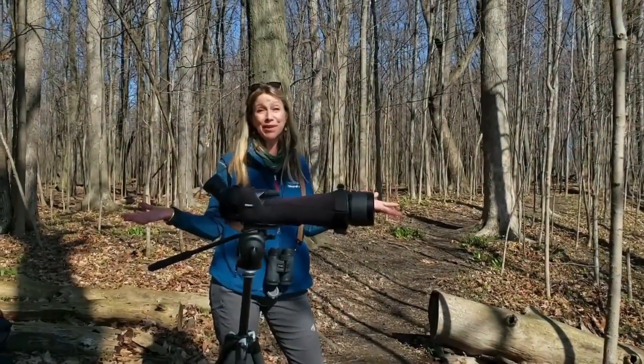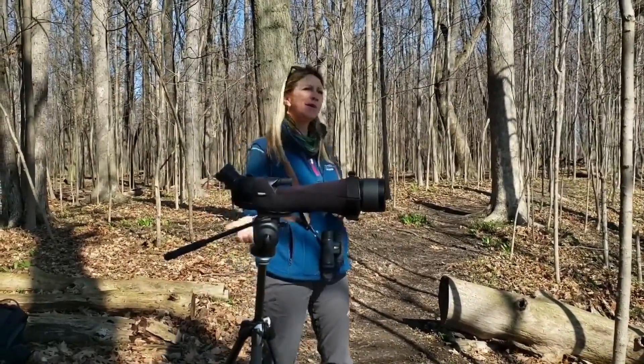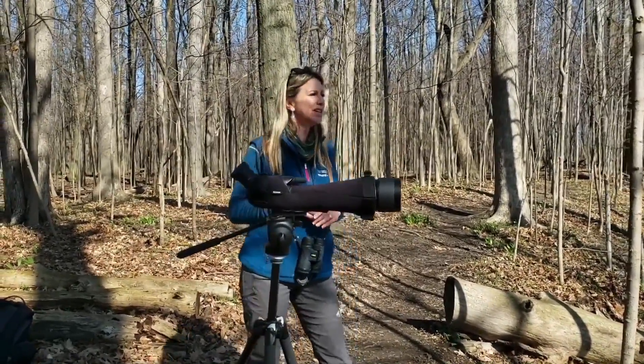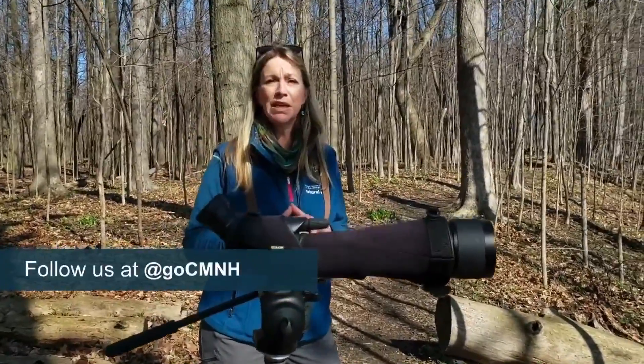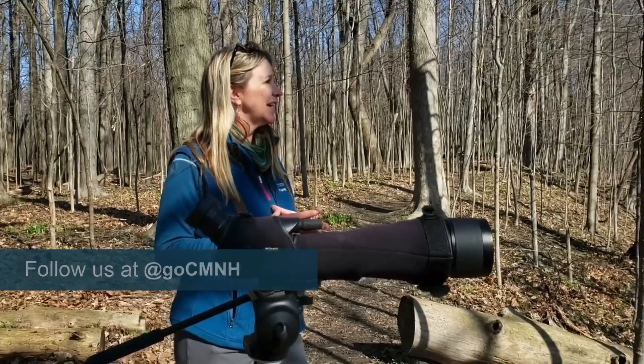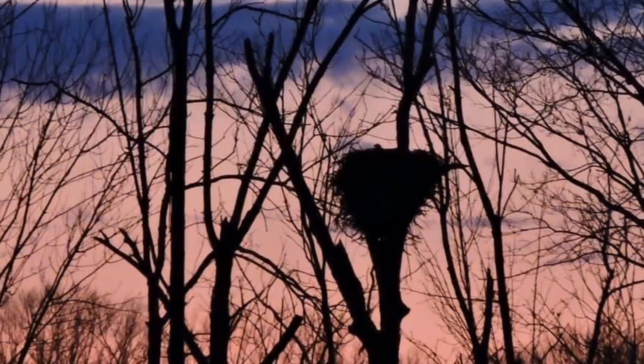We're not holding the Bald Eagle Fest in person this year — this is our virtual Bald Eagle Fest — but we invite you to come out and visit our trails. You can hike here any day of the year. Follow the museum's social media where you can get updates on our bald eagles and enjoy everything we have to offer here at Mentor Marsh.